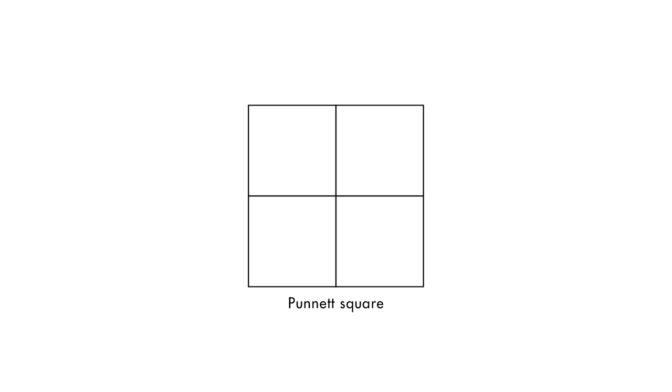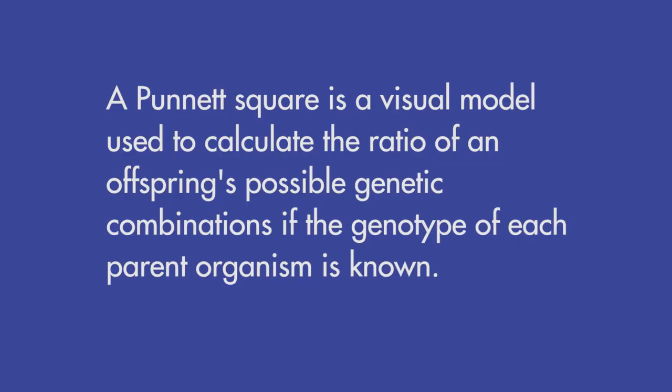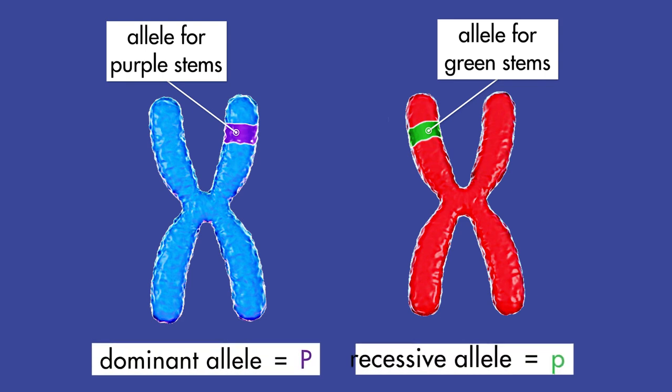What do you think their offspring will look like? Will they have purple stems or green stems? We can predict the results of our experiment by using a Punnett square. A Punnett square is a visual model used to calculate the ratio of an offspring's possible genetic combinations if the genotype of each parent organism is known. Both alleles of a genotype are assigned a letter — a dominant allele is assigned an uppercase letter, and a recessive allele is assigned a lowercase letter. For Brassica rapa plants, an allele for a purple stem is dominant, so we will assign it an uppercase P. An allele for a green stem is recessive, so we will assign it a lowercase p.